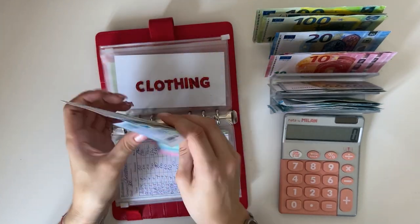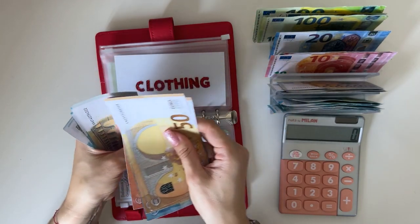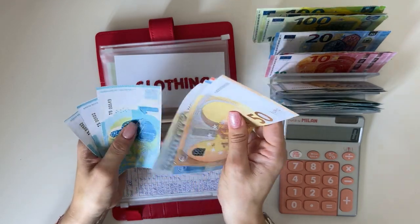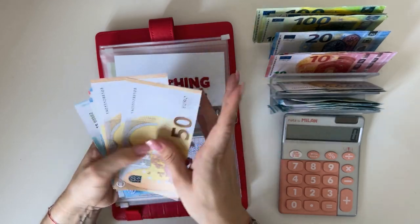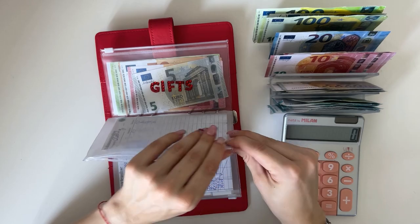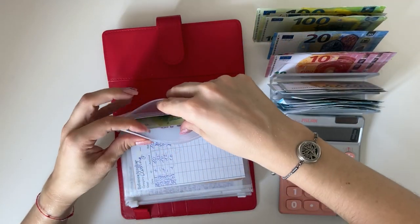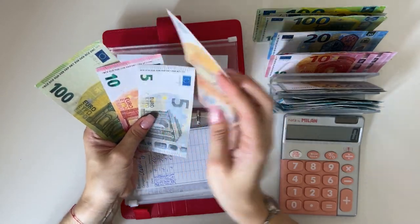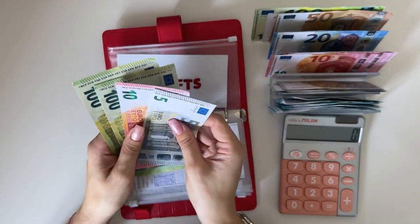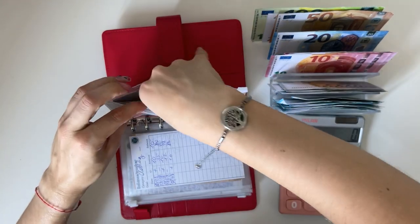Clothing: 50, 100, 20, 40, 50, 60, 65, 66, 67, 68 — so 168 in clothing. Gifts will get 50; I'll exchange a 50 and add 100 instead, so gifts has 215.